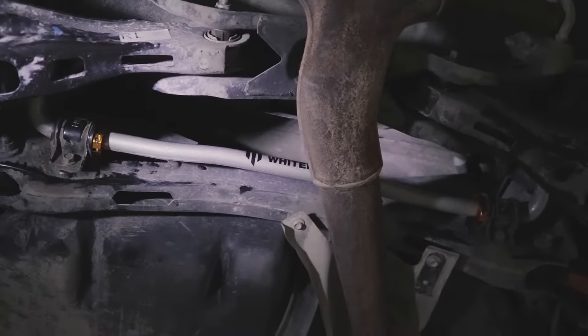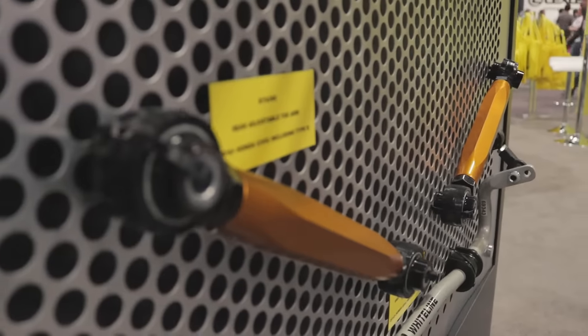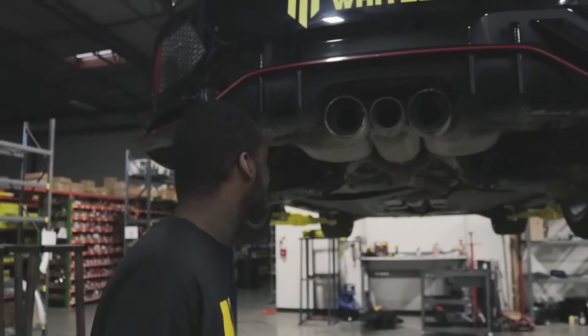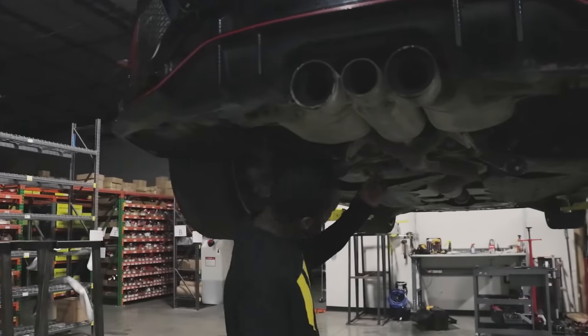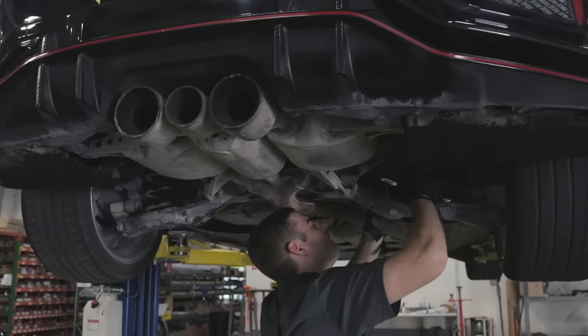I have the rear sway bar with end links, the front sway bar end links, and the rear toe arms actually put on two days before we left. Driving front-wheel drive cars for a few years, I need the big rear sway bar because I like the back end to swing a little when you're coming out of a turn. So adding the Whiteline rear sway bar with the end links really helped out to get the back end to turn out with my style of driving.